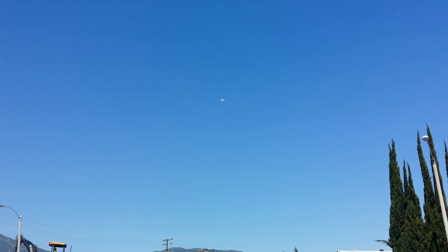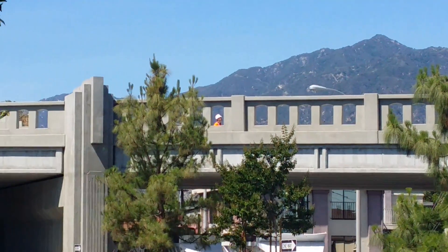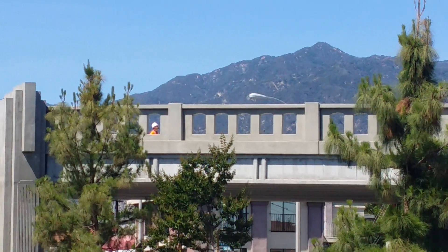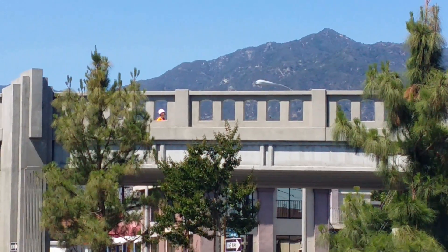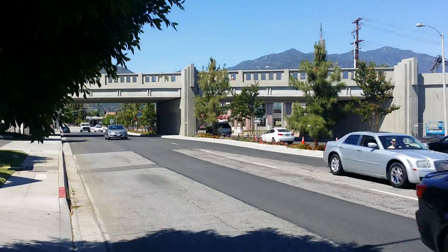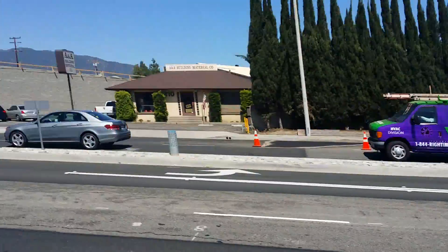Hey guys, it's Johnny. I'm over here at Santa Anita and — right about Santa Clara, I don't know if I can zoom in here — there's a guy flying a DJI Phantom Vision. I was walking around looking for the guy, and it seems like it's this construction worker because he's been staring at it the whole time. He's been up in the air for about 15 minutes since I spotted him at the car wash. I'm over here at Santa Anita and Colorado — actually Santa Anita and Colorado — and Santa Clara is right down there.